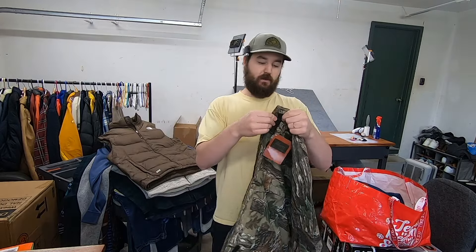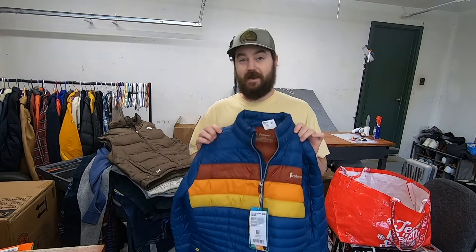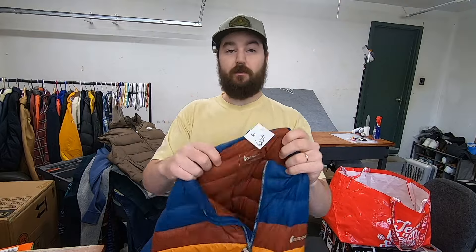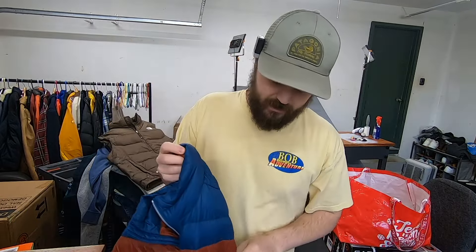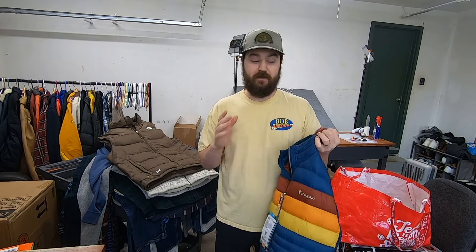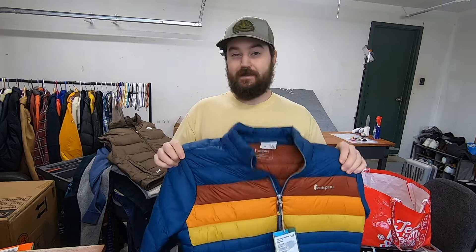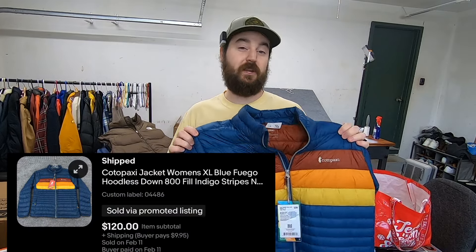Here's the other pair of those camo pants — once again $5 — I'll probably list these for about $30 but I'd take anything between $20 and $30. This was definitely my second best find of the day: a Cotopaxi jacket. It's an excellent outdoor brand. I paid $45 after 25% off, and it was actually still new with tags. The retail price is $230, so even at $45 I couldn't leave it behind. With new tags I'm guessing this will be close to a $120 to $150 sale.